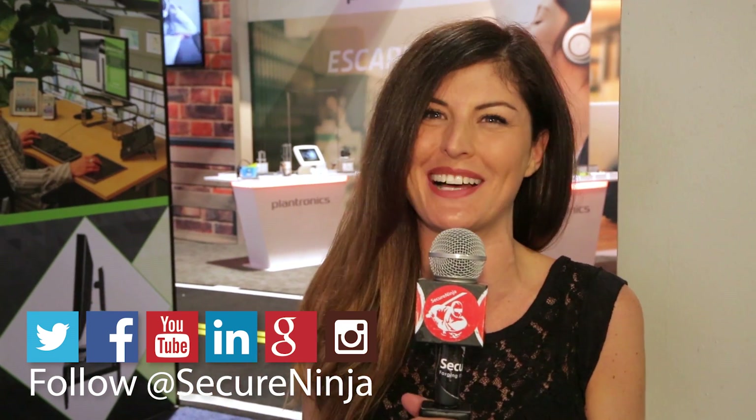Thanks for watching, guys. Be sure to subscribe to Secure Ninja TV on YouTube so you don't miss anything we're producing here from CES 2016. Also follow us on Twitter, Facebook, Instagram, and even Google+. I'm Alicia Webb. Thanks for watching.